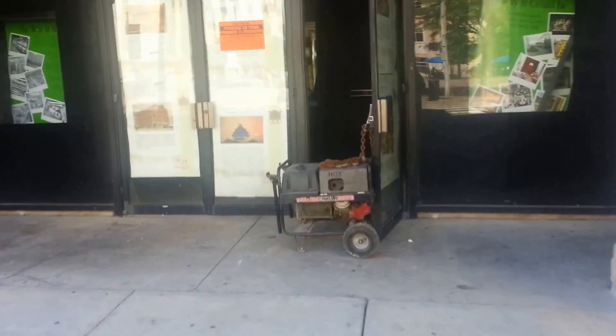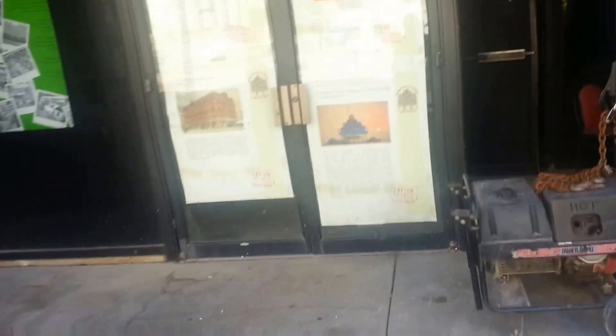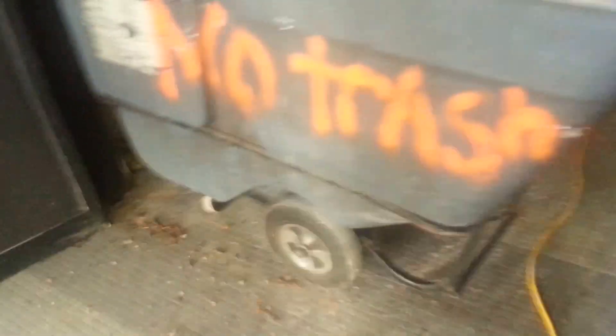Good afternoon YouTube, the arcade is open. This is the inside of the arcade.